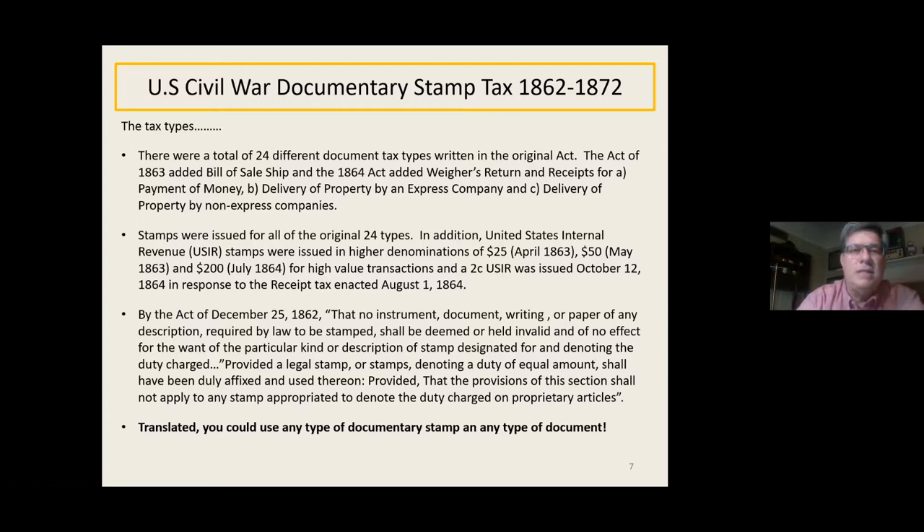The tax types: there were a total of 24 different documentary tax types in the original act. The act of 1863 added a bill of sale of ship, and the act of '64 added a wares return and receipts. Receipts were designated for payment of money, delivery of property by an express company, and delivery of property by a non-express company. Express companies were very powerful back then — in the original act they got the tax on receipts rescinded and turned into a monthly tax filing, which was so much easier to manage.